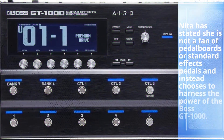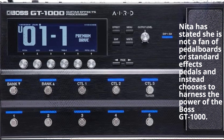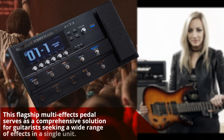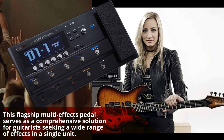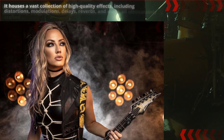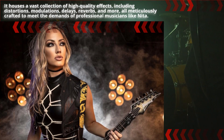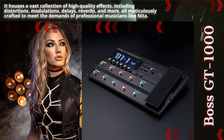Nita has stated she is not a fan of pedalboards or standard effects pedals, and instead chooses to harness the power of the Boss GT1000. This flagship multi-effects pedal serves as a comprehensive solution for guitarists seeking a wide range of effects in a single unit. It houses a vast collection of high-quality effects, including distortions, modulations, delays, reverbs, and more, all meticulously crafted to meet the demands of professional musicians like Nita.